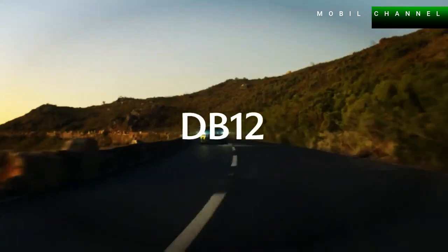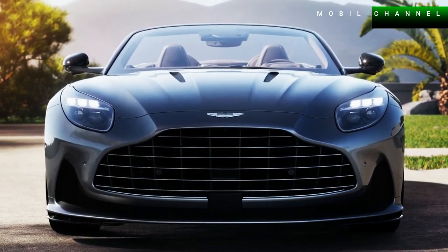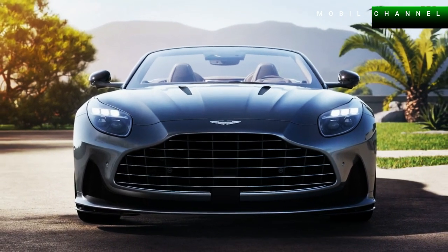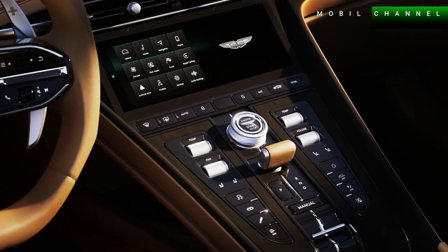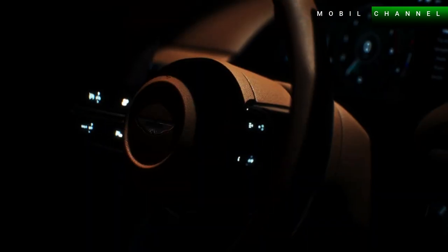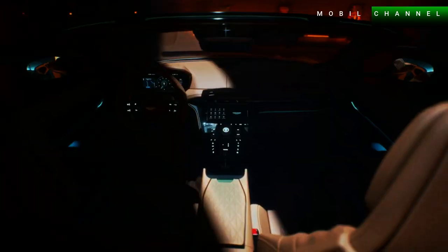The latest model from Aston Martin comes in the Volante variant, which takes the exquisite design from its coupe sibling but with an open roof that can give unlimited sensations. The fixed metal roof has been replaced by an elaborate fabric roof with eight layers of insulation to keep the cabin quiet during the long journeys typically made by Grand Tourer cars.